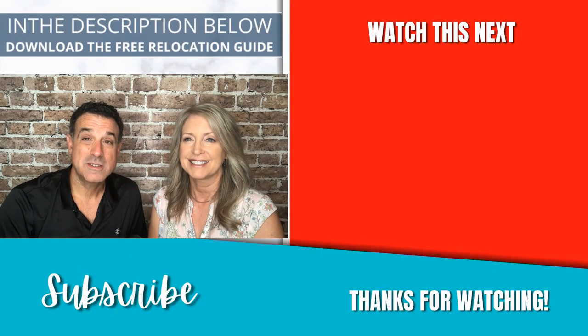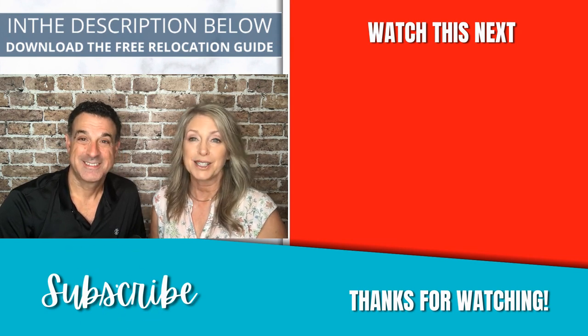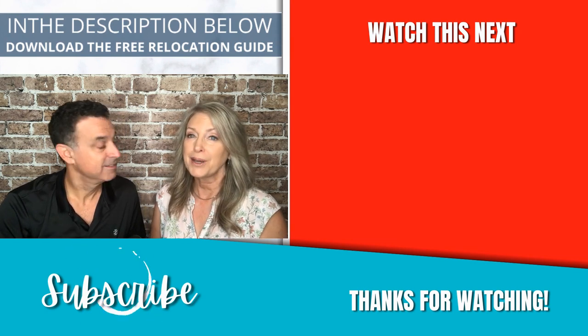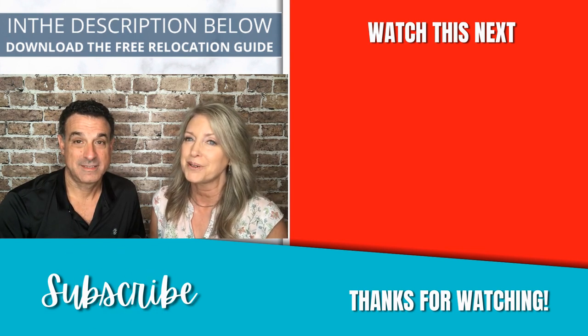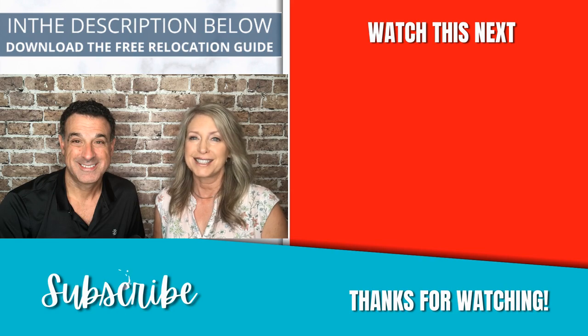Thank you for joining us on our update tour today. We have a lot more coming your way, so stay tuned. And if you're thinking of relocating to our area, just call, text, or email us — we'd love to show you around. We'd love to talk to you. We'll see you soon.